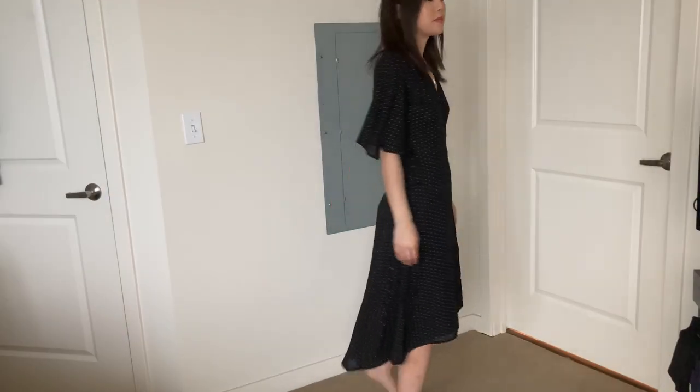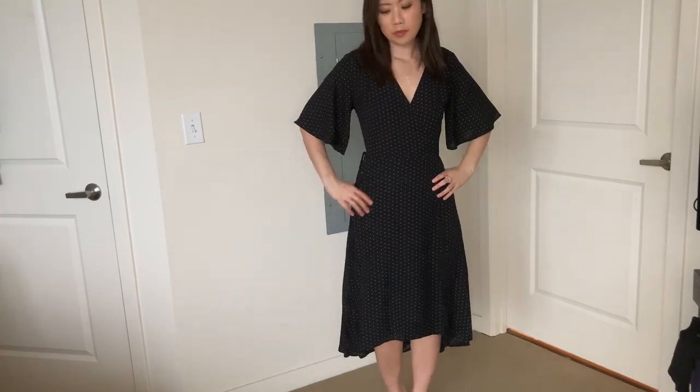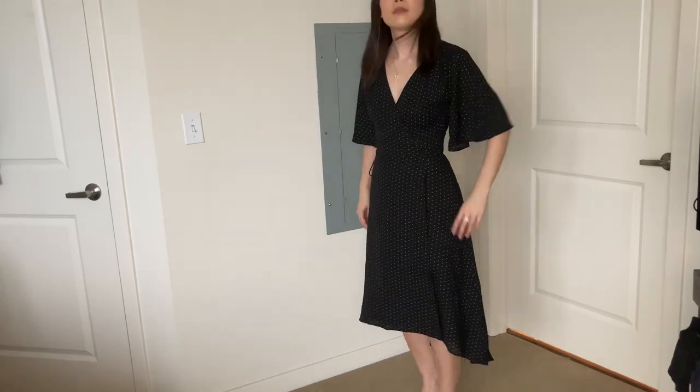And this is the Farrah Black Print Midi Wrap Dress — it's a true wrap dress where you thread the strings through the side and tie. You can see that the silhouette is definitely much larger on me than the other two.